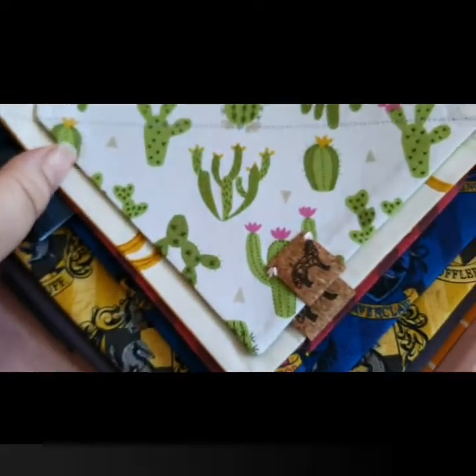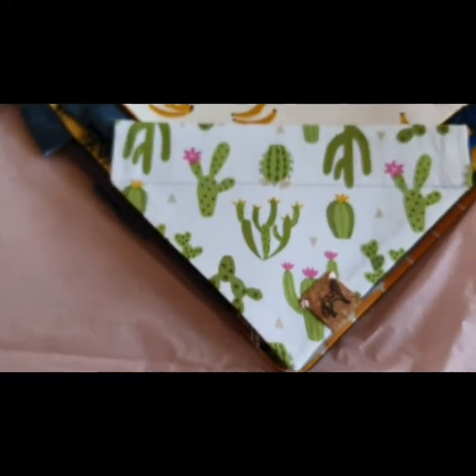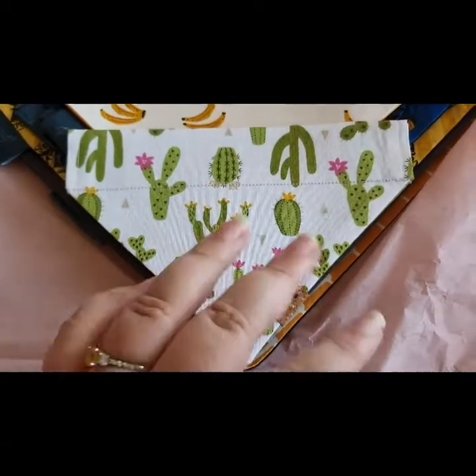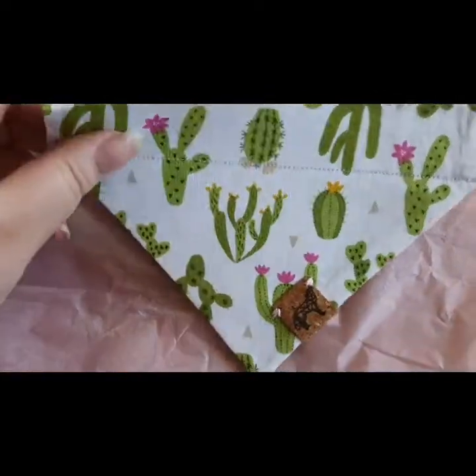Then we've got cacti — cacti is the plural of cactus, not cactuses. Again, it's the same beautiful quality as the other bandana. Another over-the-collar for the little girls.